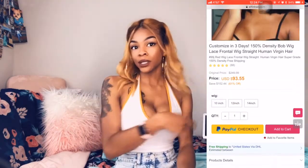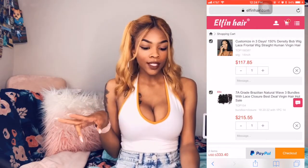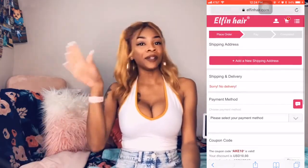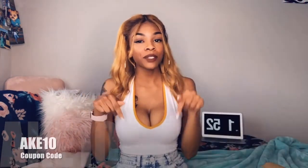I got a 14-inch lace front bob. They also come in 10 and 12 inches — the 10-inch is $93, the 12-inch is $105, and this one was $117. I do have a coupon code: it's AKE10. It'll be on screen and in the description box below. Type that in on the apply coupon section and you'll get $10 off your purchase.